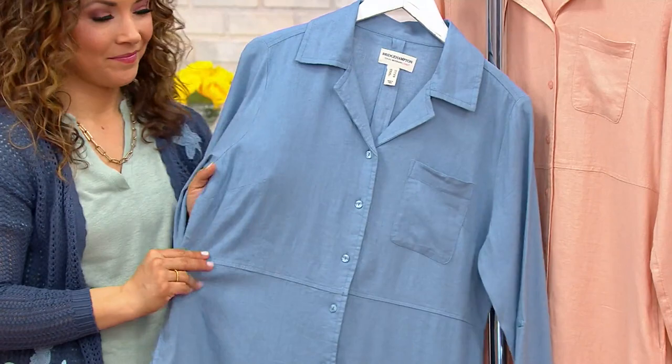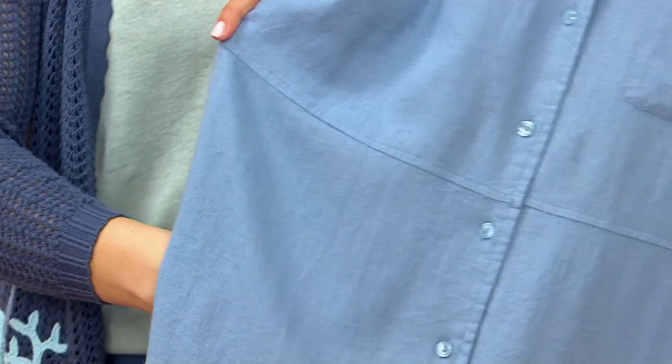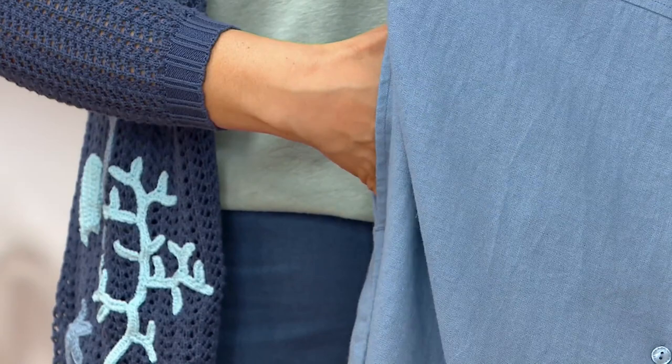It has a kind of chambray-ish feel to it, but it's that wonderful linen and viscose blend that everybody loves so much. It pops in the laundry — no need to worry about any of that. And I love that it comes in petite and regular as well.